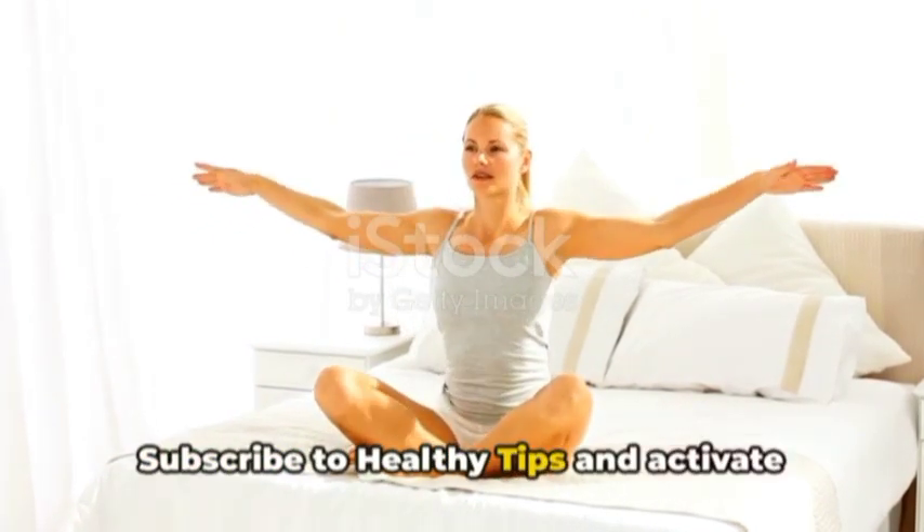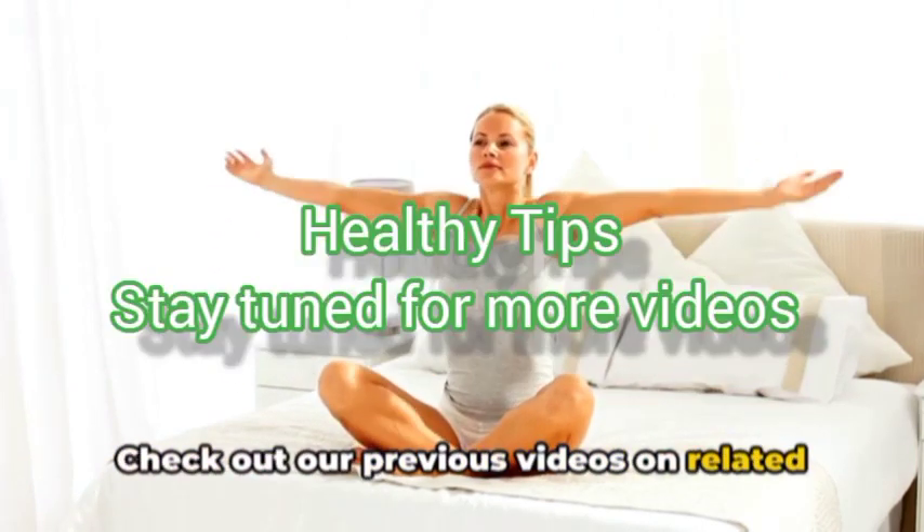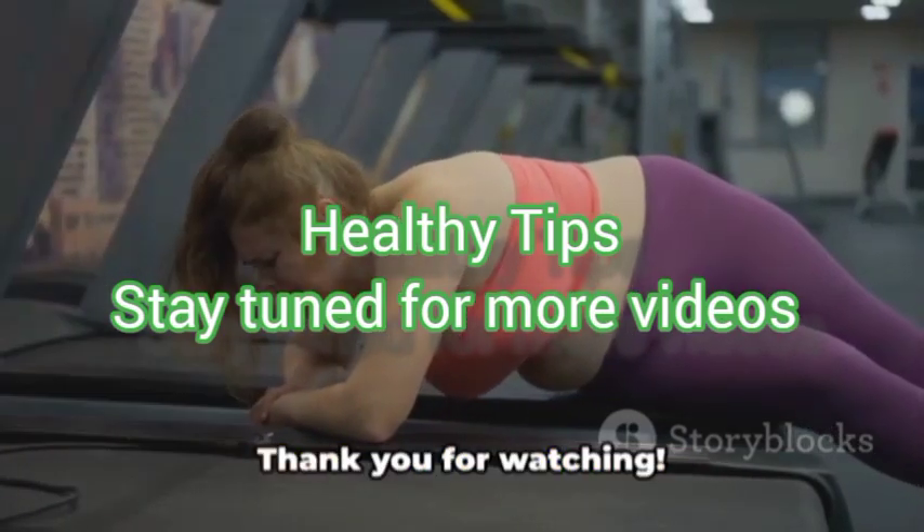Subscribe to Healthy Tips and activate the bell for more health and fitness tips. Check out our previous videos on related topics in the description box. Thank you for watching.